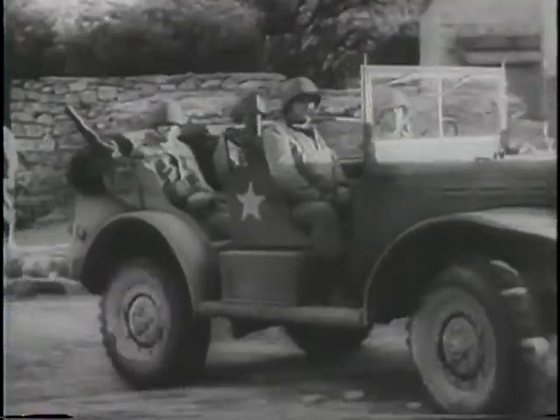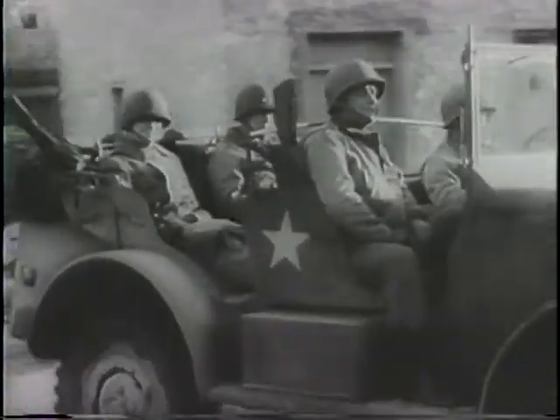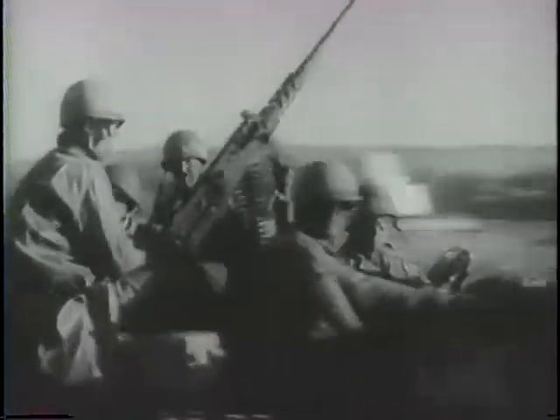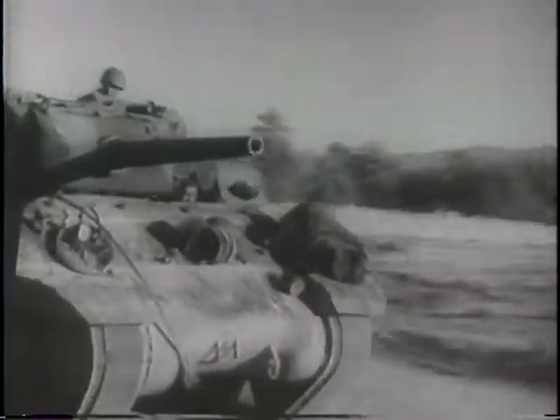General Eisenhower, Allied commander in North Africa, visits General Patton's frontline headquarters as the combined Allied force bottles up the Nazis in the northeast corner of Tunisia. The Battle of Tunisia enters its final phase.